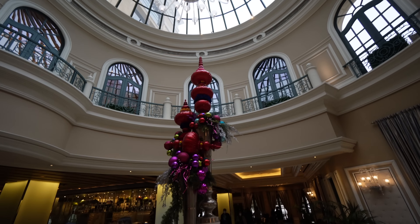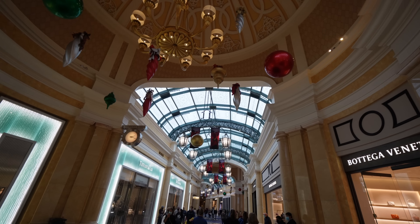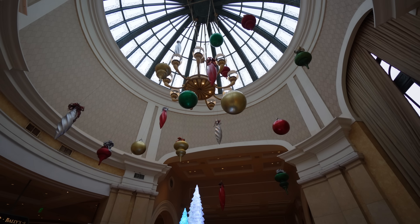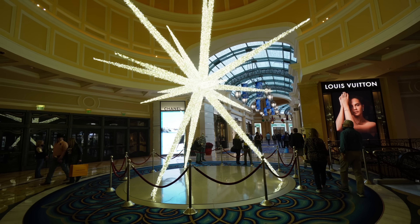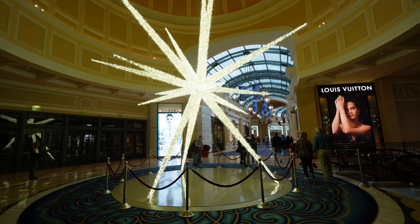If you're finding value in this video and enjoying the Christmas decorations around the Las Vegas Strip, please give it a thumbs up — it really helps out the video. And consider subscribing to Jaycation. I have a ton of Las Vegas travel and tip videos around town, so make sure you check it out.